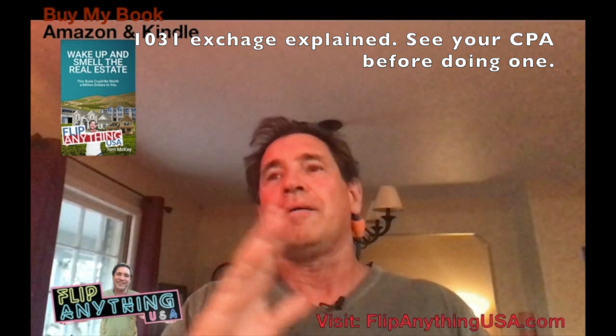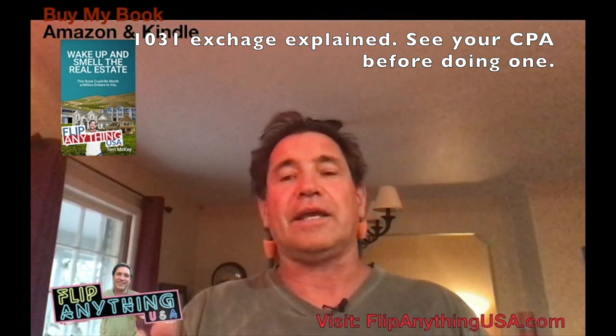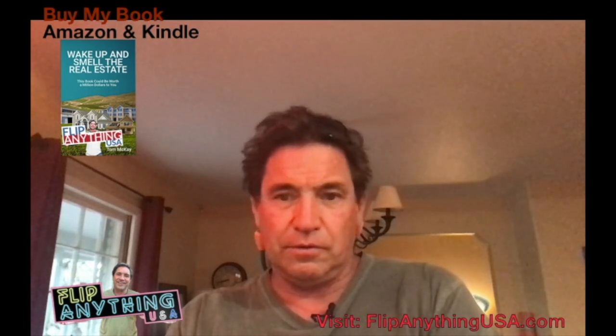It lets you reinvest the money that you'd otherwise be paying out in taxes. Down the road, after you make more, you can pay it when you sell. I've got a sketchpad here and I'm going to go ahead and explain how we do that. Let's do that right now.